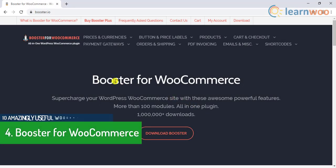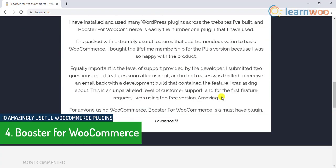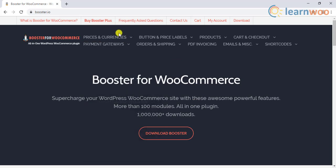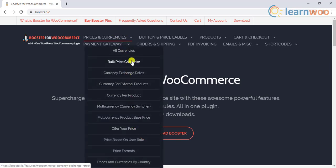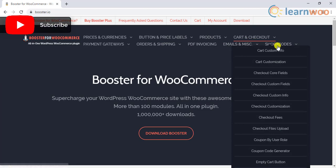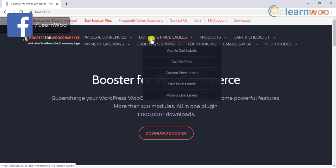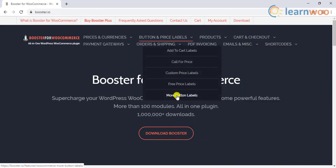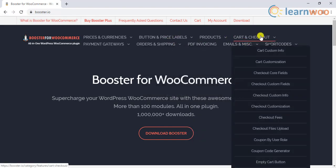The fourth plugin on the list is Booster for WooCommerce. This plugin offers the features of several plugins in one. It helps you change the pricing patterns on your store, set currency conversions, and even configure the offer your price feature. You will also be able to customize the add-to-cart button, set different text, or even add a redirect URL.